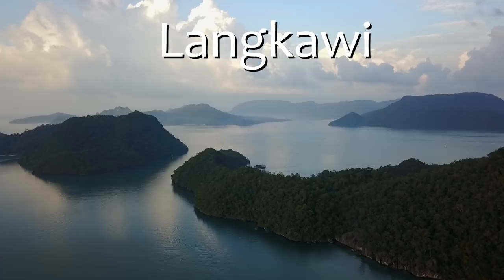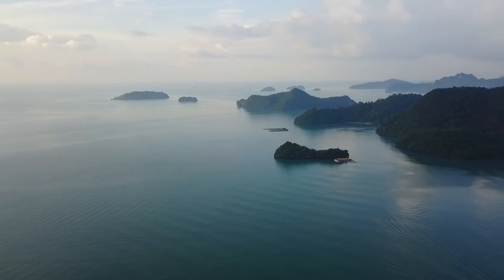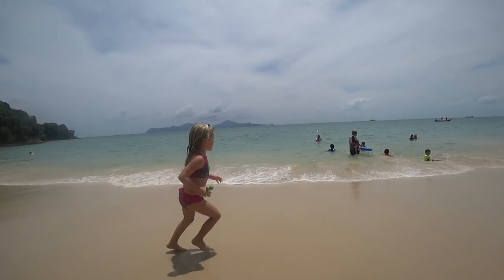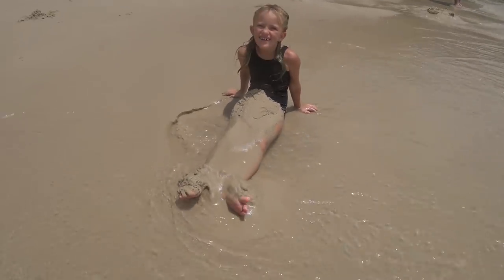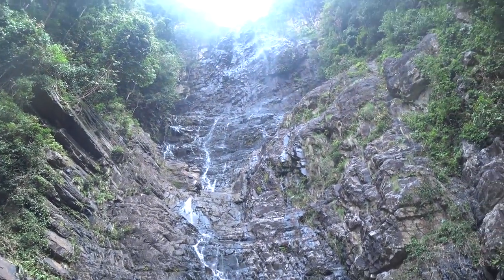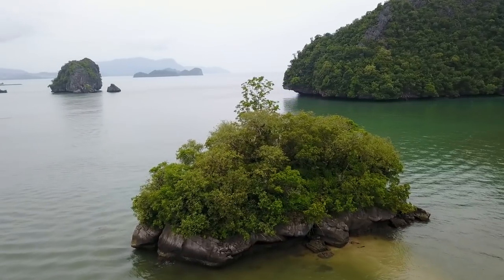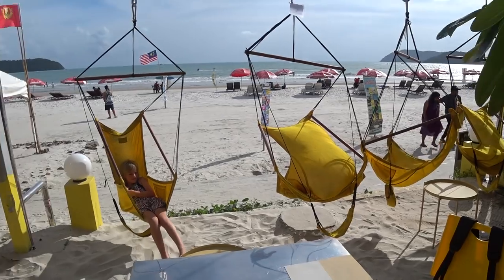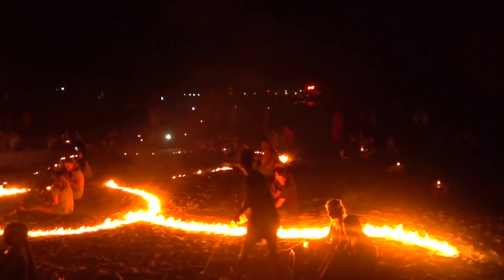Langkawi — this duty-free island borders Thailand and is an archipelago of 104 islands, of which only four are inhabited. Skull Beach to the north was our first stop for some quality beach time — a beautiful and not too busy beach, ideal for swimming. Close by you'll find the spectacular Temurun waterfall, perfect for a dip in the clear blue waters. On the northeastern side you will find Rhu Beach, with its long wide sandy beaches and unique rock formations. Cenang Beach is the most touristy beach, offering water activities such as parasailing and jet skiing.